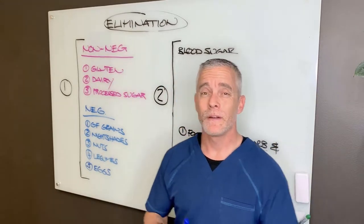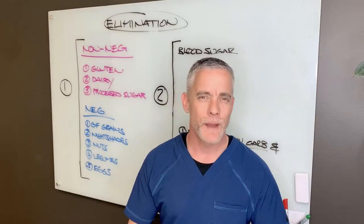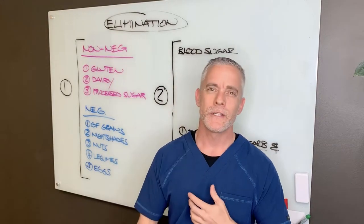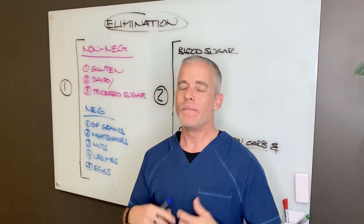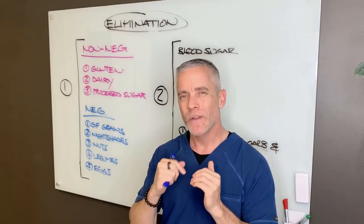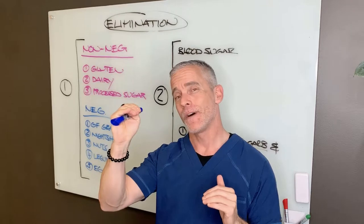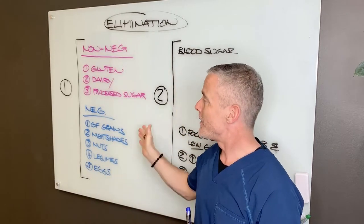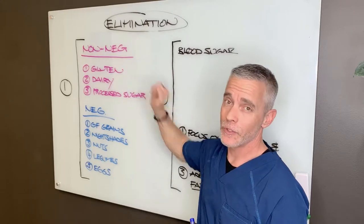So if you are an autoimmune patient, or you have a lot of chronic pain and inflammatory presentations like anxiety, depression, skin issues, brain fog, and other elements, and you just want to hit the ground running and get results faster by modifying your diet, then I recommend that you avoid all these foods in addition to the non-negotiables.